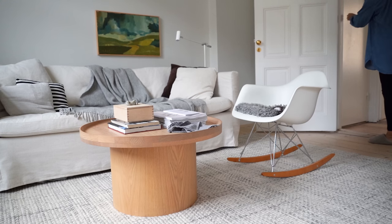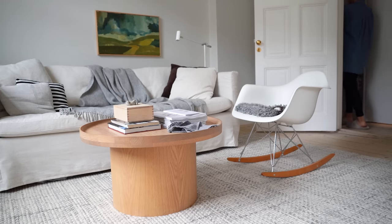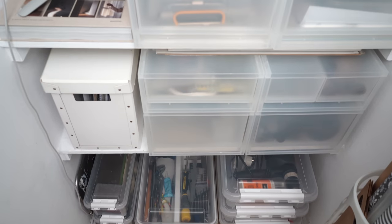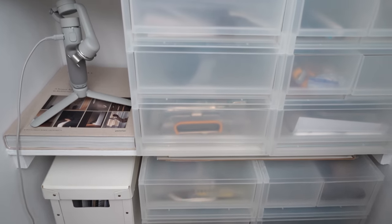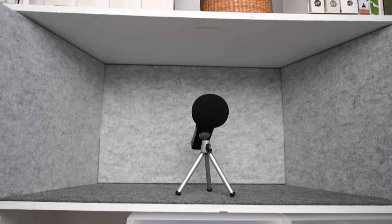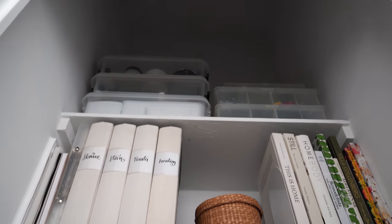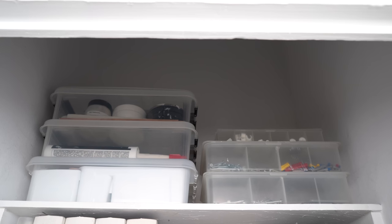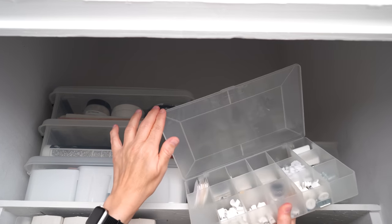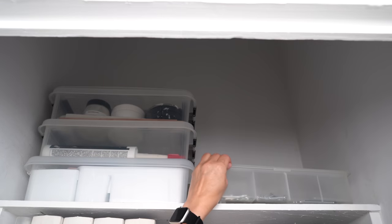I now store home office supplies in here as well as my most often used tools and DIY materials. At the very top I store some art supplies, my paint kit and that kind of thing, in the same type of bins that I have in my basement storage space but in smaller sizes. I also have a stack of organizers with screws, nuts and bolts and that kind of stuff.